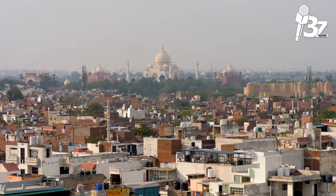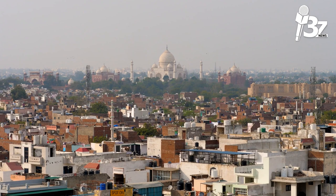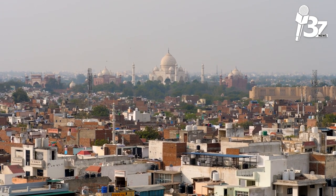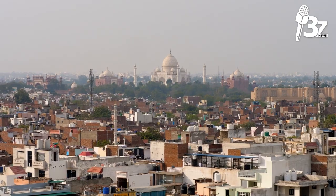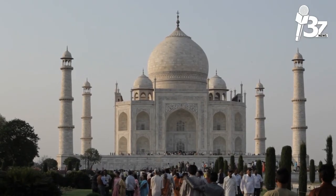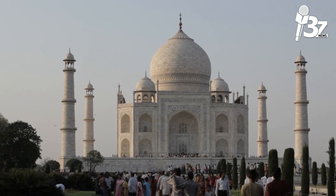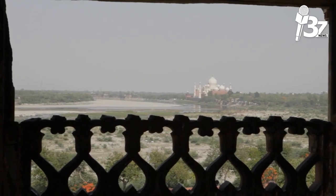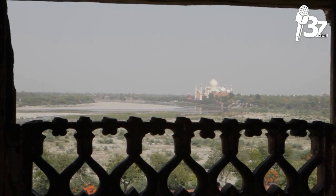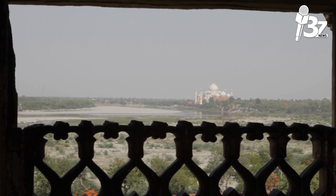On the right bank of the Yamuna River in the Indian city of Agra stands the Islamic ivory-white marble mausoleum known as the Taj Mahal. The Mughal Emperor Shah Jahan had it built in 1631, and it also houses his own tomb. Mumtaz Mahal was Shah Jahan's favorite wife. The mausoleum is the focal point of a 17-hectare (42-acre) complex that also contains a mosque and a guest house.